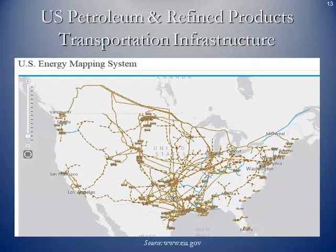Here's a simplistic map of petroleum refined product transportation infrastructure across the US, showing pipeline, rail, barge, and tanker locations around the country.